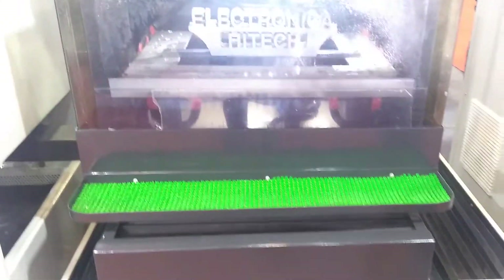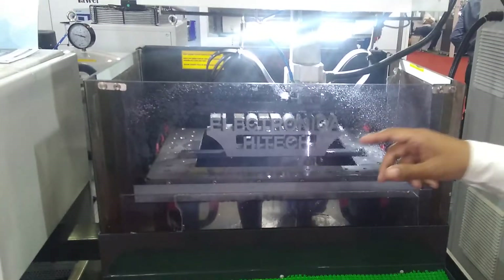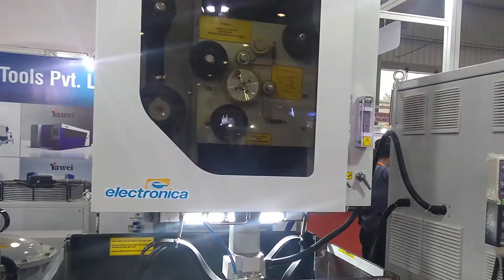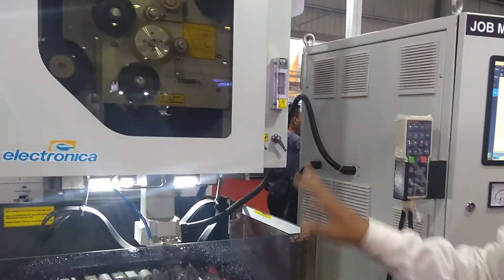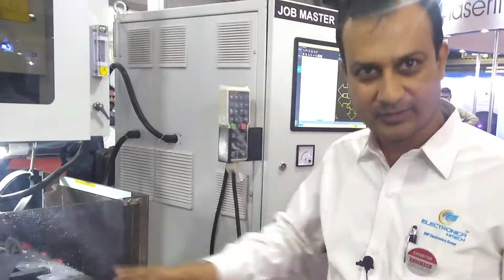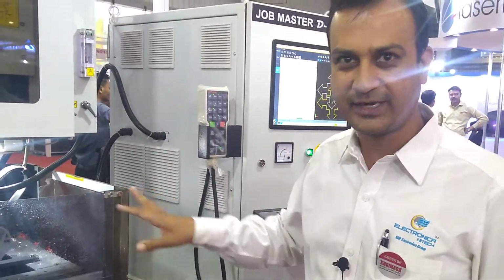The unique feature of this model is that this machine has a full 5-axis CNC. Here the Z-axis is also programmable — we can do programming in Z-axis as well. This machine is fully AC servo motor driven for the X, Y, U, V, and Z axes.